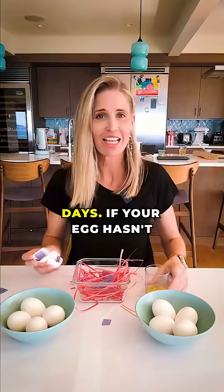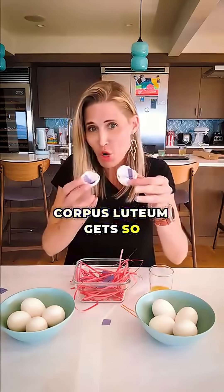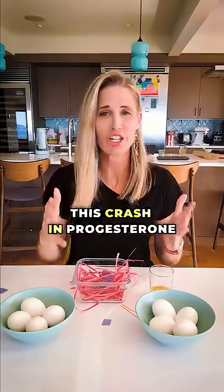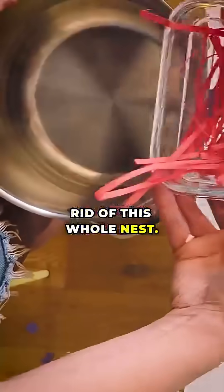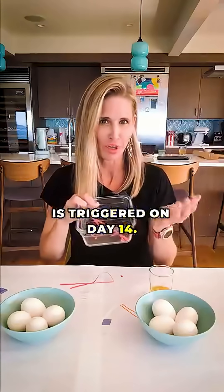Now at about 10 days, if your egg hasn't been fertilized, your corpus luteum gets so upset that it self-destructs. This crash in progesterone levels sends a signal to your uterus to get rid of this whole nest — we're done with it — and thus menstruation is triggered on day 14.